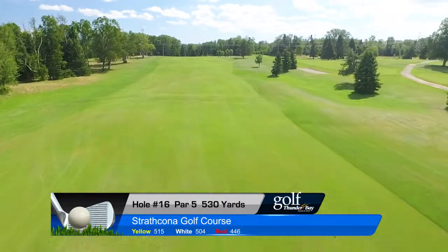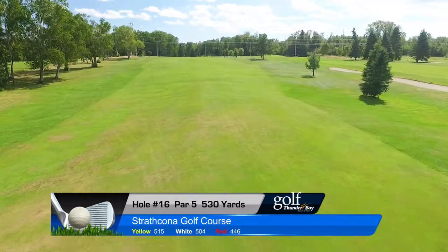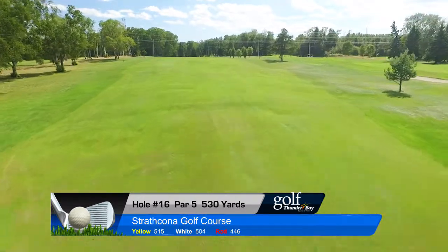The sensible approach is to position the second shot just around the hydro poles and pitch to the small green, which runs away from the player. Some birdies here; however, a par is more likely.